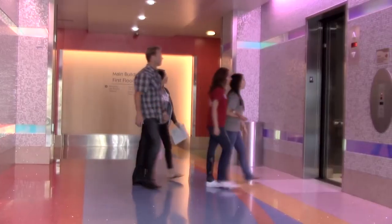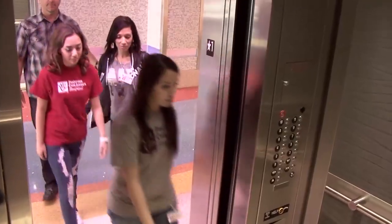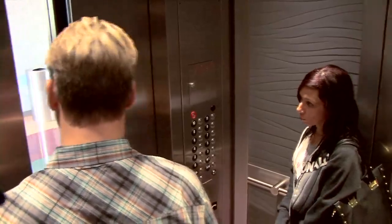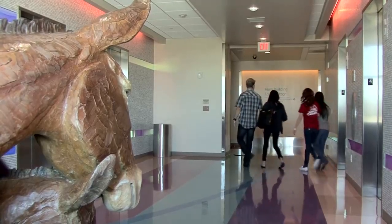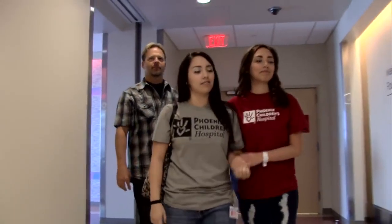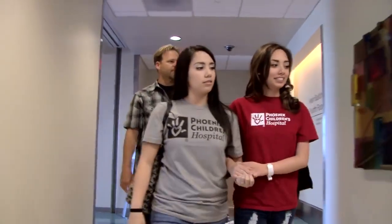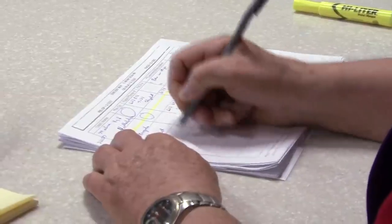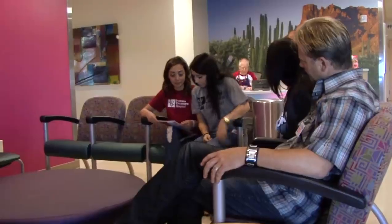Once all the paperwork is completed, you will go to the elevators and press the number 4. Each floor in the hospital has really cool animal sculptures. The 4th floor has a baby donkey with its mother — it's really cute. Once you have reached the 4th floor, you will check in at the volunteer desk to let them know you have arrived. The volunteer at the desk will ask you to take a seat with your family, and he or she will let the staff know you are waiting.